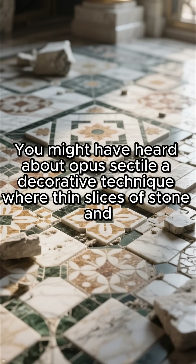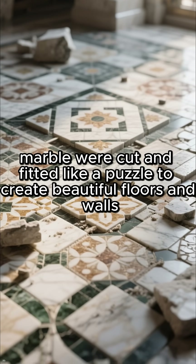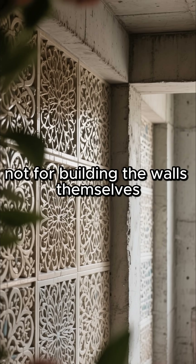You might have heard about Opus Sectile, a decorative technique where thin slices of stone and marble were cut and fitted like a puzzle to create beautiful floors and walls. While stunning, this was mainly for decoration, not for building the walls themselves.